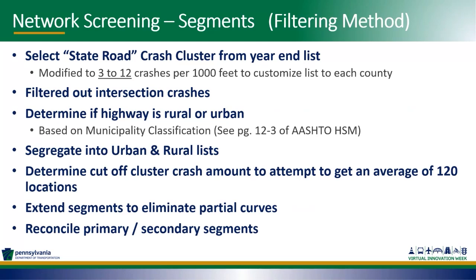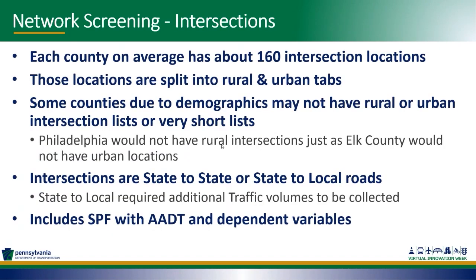We had to filter out intersection crashes since they have a completely separate screening. We determined if a highway is rural or urban based on municipality classification — that will be changing in our next round of network screening as we switch to using US Census boundaries. We had to determine the cluster crash amounts to get an average of 120 locations per county, and segments were extended to eliminate partial curves. We also merged primary and secondary segments together.